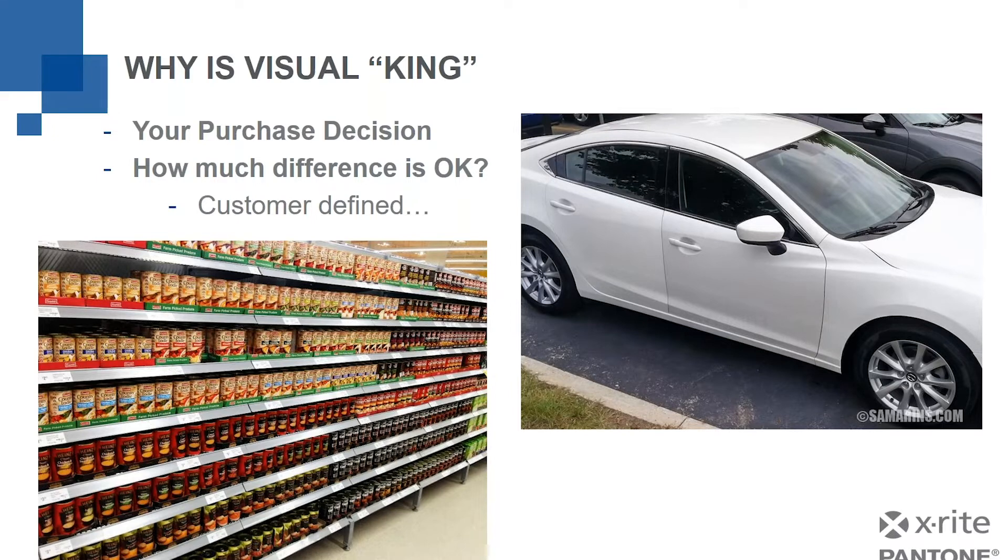Maybe it doesn't matter to me that the label color is different — maybe it does. Again, it's customer defined. But the point here is visual is king because appearance, the way something looks to us, says something about the quality of the product. That car door being a different color probably doesn't make the car drive any differently. The color of a label on a soup can probably doesn't make the soup taste any different or have different health properties. But it does affect our perception of the quality of the product. That's why visual is king.